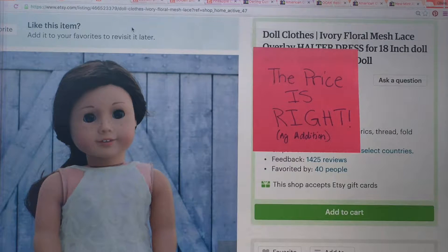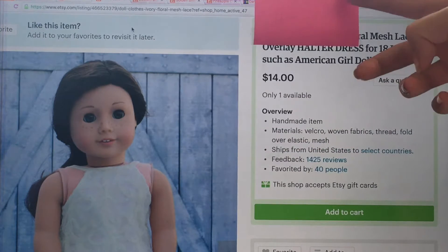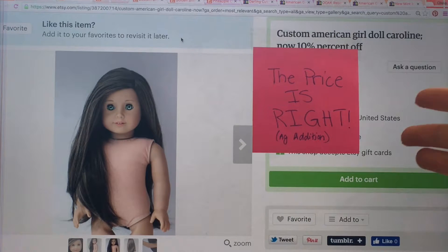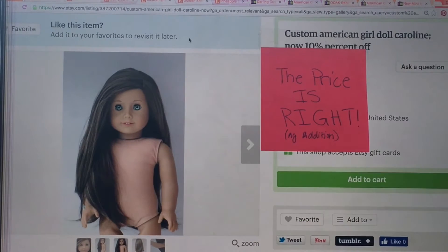So this is a halter dress and your three prices to pick from are $30, $15, and $14. B guesses $15. You're wrong — it's $14, so close! Mark it wrong. Next one is this custom American Girl doll. The prices to choose from are $170, $200, and $130. B guesses $200. The answer is $170, so mark it wrong.